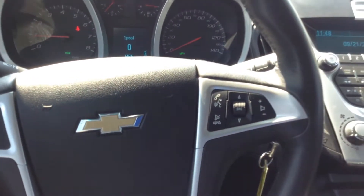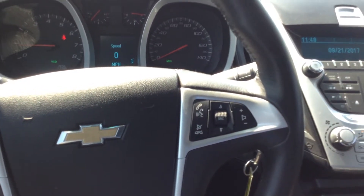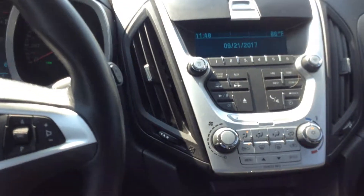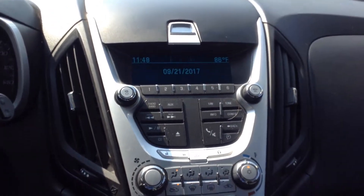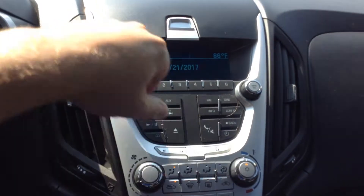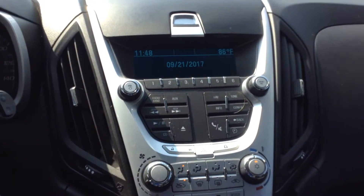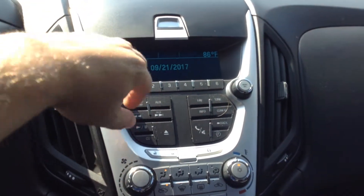There's your cruise control. It does have hands-free calling, and then you've got your radio and volume controls on the steering wheel. Your center cluster. Then you've got your hands-free calling button. The power locks are located right here. Auxiliary.